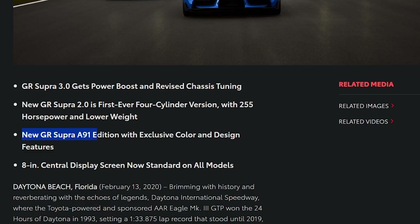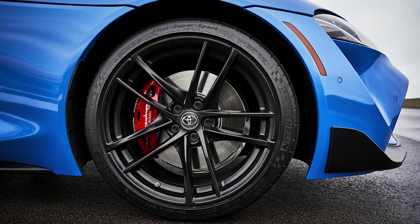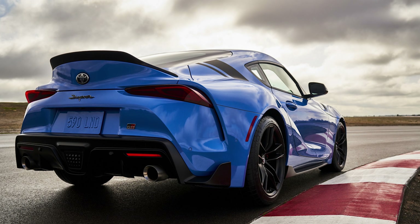GR Supra A91 Edition with exclusive color and design features. We got a tip-off of this exclusive color about a week or so ago. Toyota had just a little picture of the side, the front right tire, and a part of the front bumper and fender of the upcoming Supra announcement. Well, we got the news now, and this A91 is pretty cool.